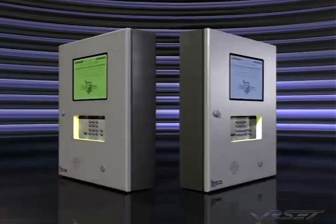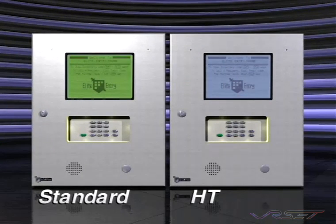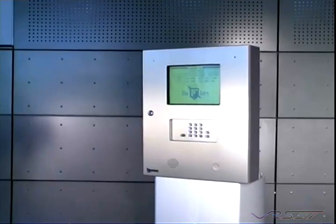Icon 26 is available in both the standard and the HT models with different memory configurations. Let's take a closer look at some of the unique features of Icon 26.